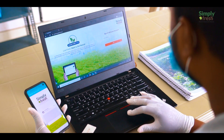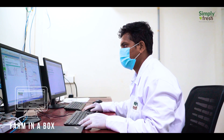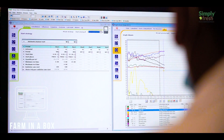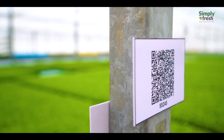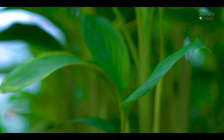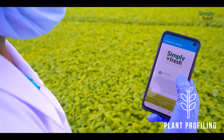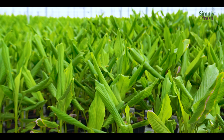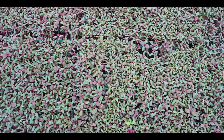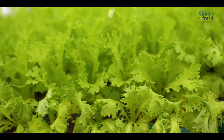Through its proprietary software, Farm in a Box, that integrates artificial intelligence, assisted technology, and analytics, Simply Fresh monitors plants at every stage of its life cycle — called plant profiling — where it harvests each crop at the right time and produces a product that is perfect for the next stage.